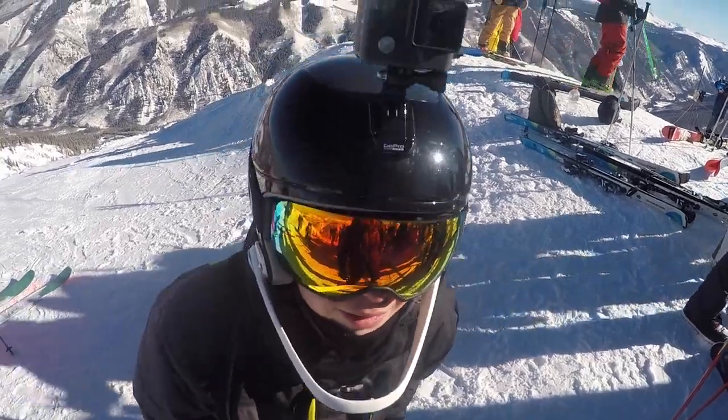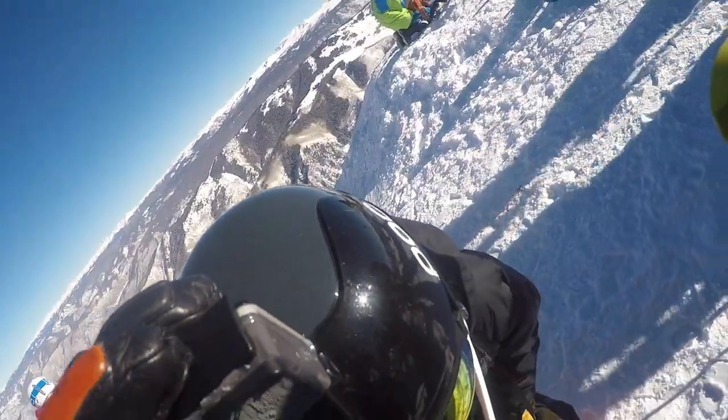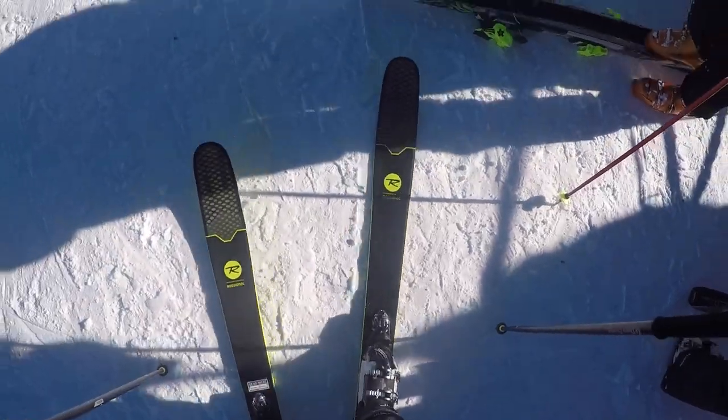My brother also brought his GoPro up and we tried to get it to work but it just wasn't working. It's the first-generation one — it should still work, but I think he forgot to charge it. He told me he charged it and he definitely didn't. So unfortunately there's only one angle and it's of me skiing down.